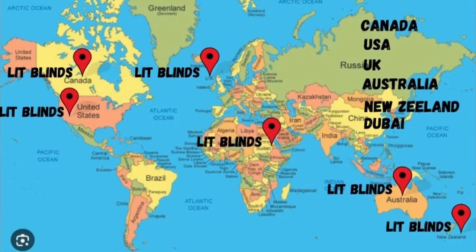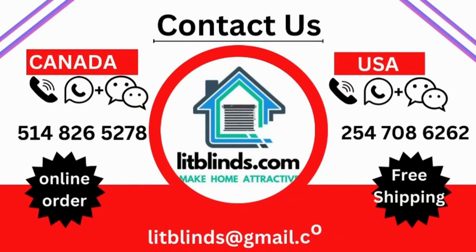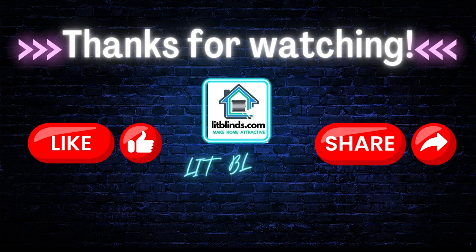Order quickly to save. Contact us: Canada/USA at 514-826-5278, USA at 254-708-6262, or email islipblinds@gmail.com. Thanks for watching — don't forget to subscribe, like, comment, and share.